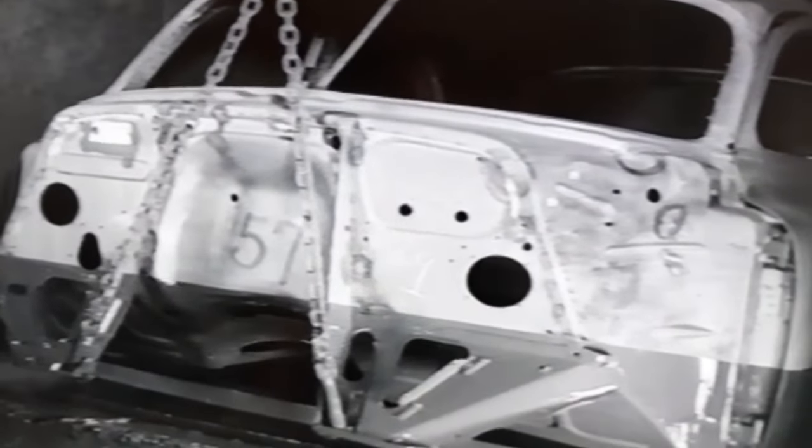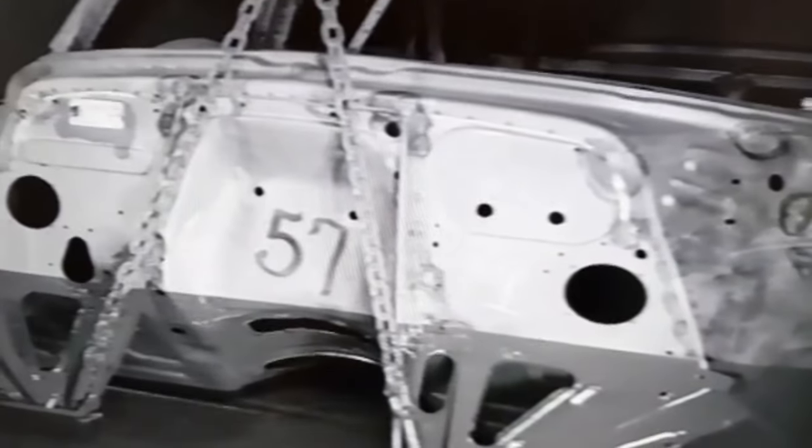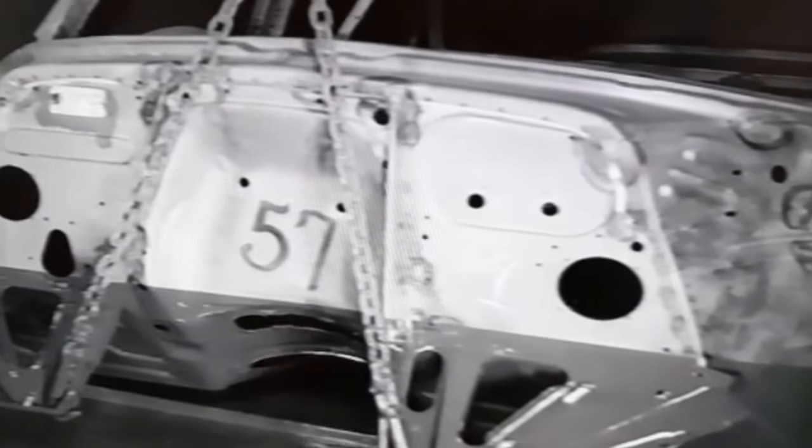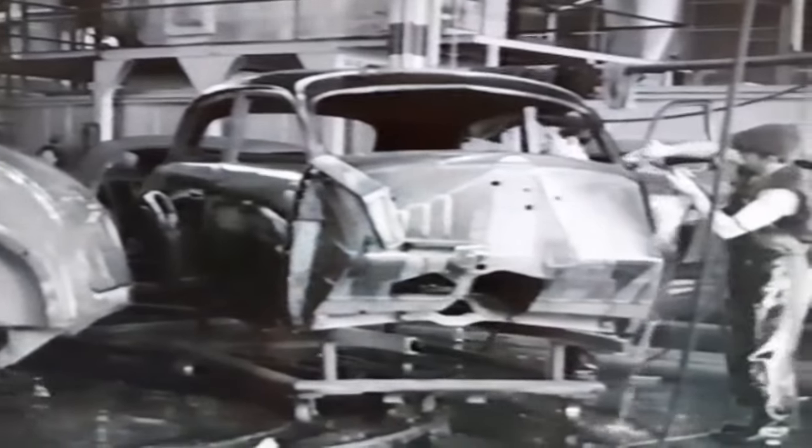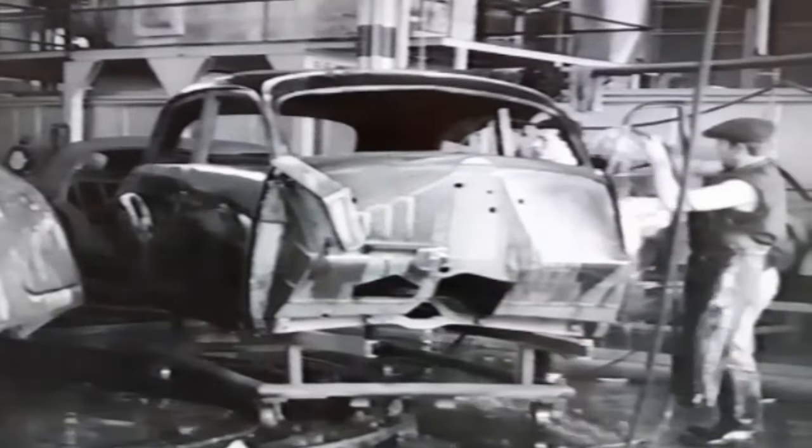With the complete metal body assembled, it's dipped in an anti-corrosive bath. Before the cars enter the spraying chamber, they are again washed and rubbed down.